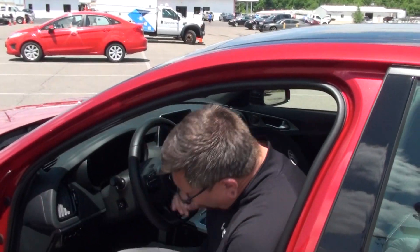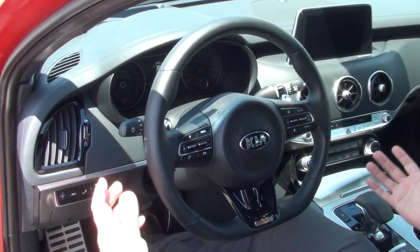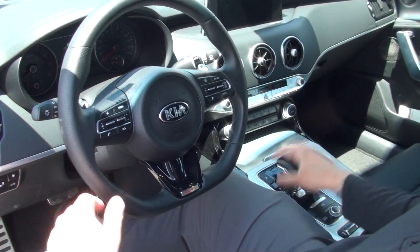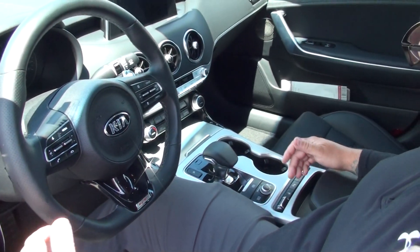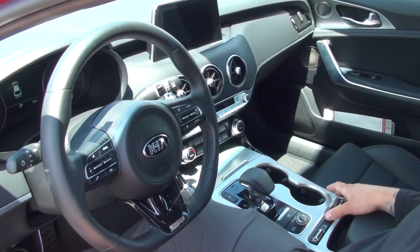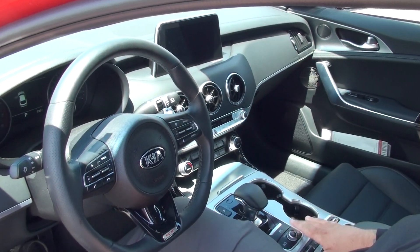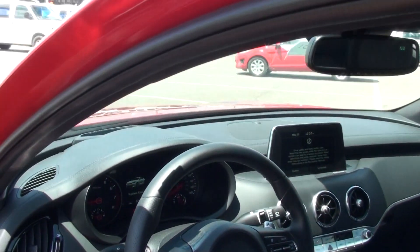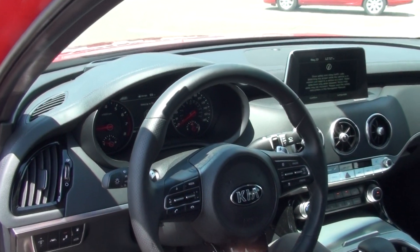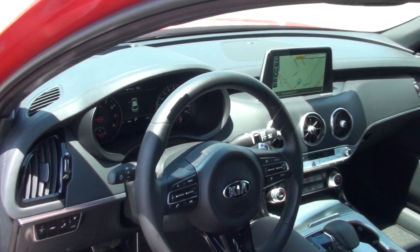Everything is just so nicely laid out — it's easy to reach. You rest your arm right here, you can reach your shifter. Your controls for your heated and ventilated seats are right here, your heated steering wheel, parking sensors front and rear, and your auto stop. Right here is for your drive modes. You have five different drive modes: custom, sport, comfort, eco, and smart. So you can do a wide range of things in this vehicle.